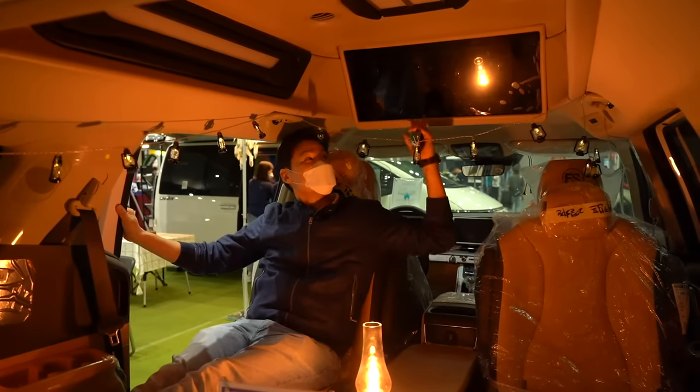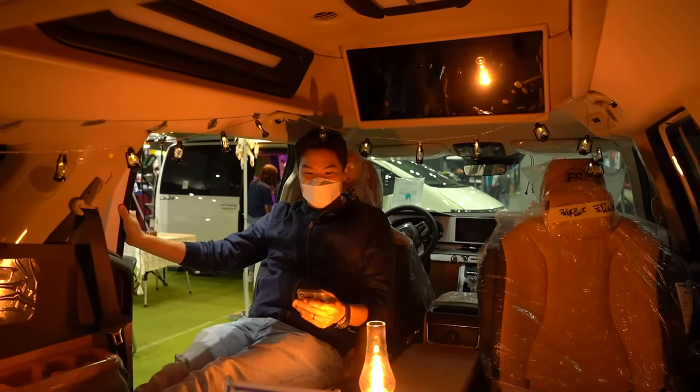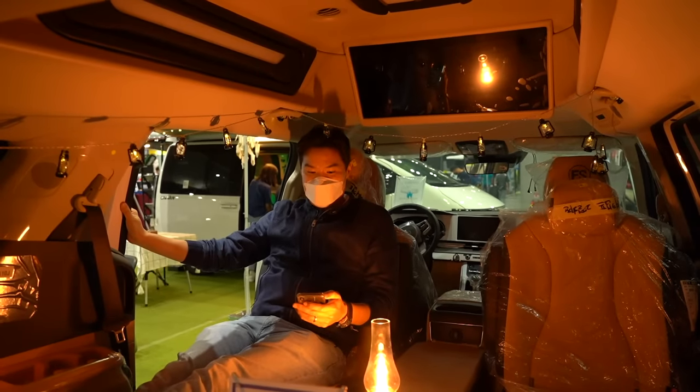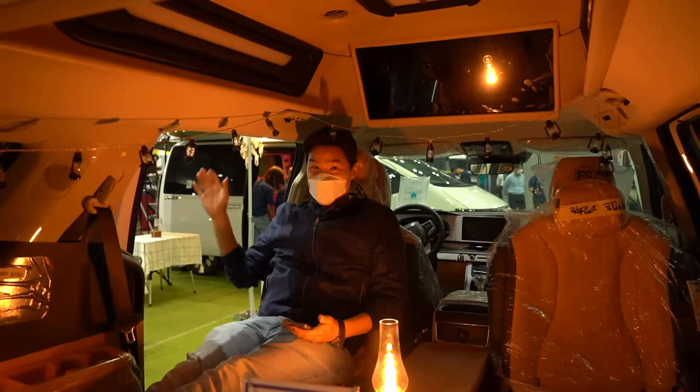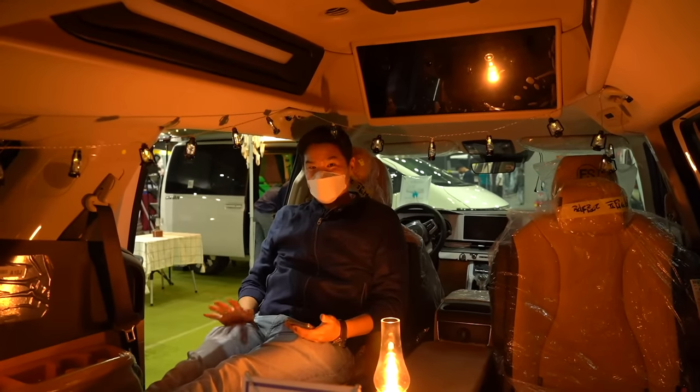This Carnival camper has an extended roof to give more headroom. It's about 37k US dollars with direct conversion, so it's a lot less expensive. There's also a large TV up here. The white Staria is 58k and this one is 37k.